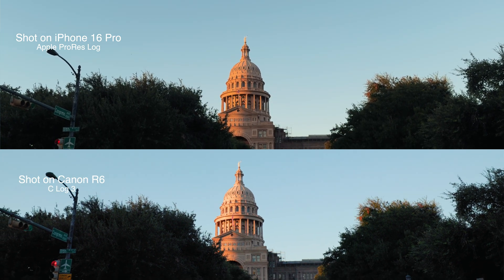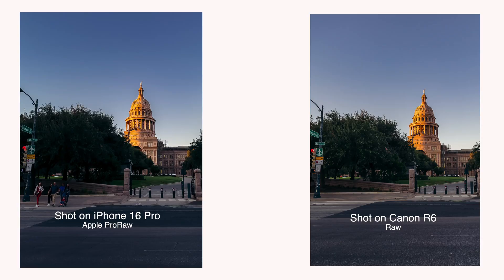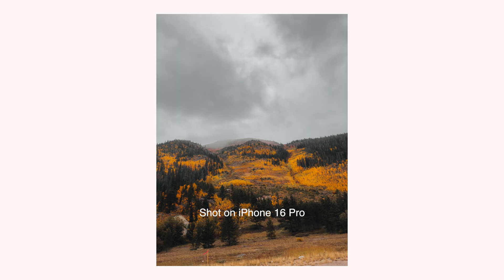When it comes to low light, the R6 has always been a beast, but Apple's making some serious strides. The R6 is a powerhouse, no doubt, but it's also bigger, heavier, and requires a bag full of lenses to get the most out of it. The iPhone 16 Pro is always in your pocket. Need to vlog? Just get it out.